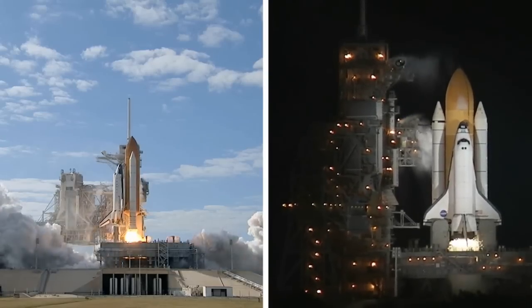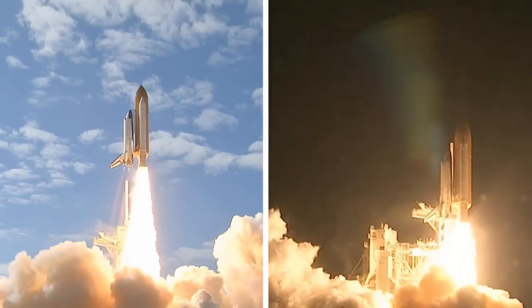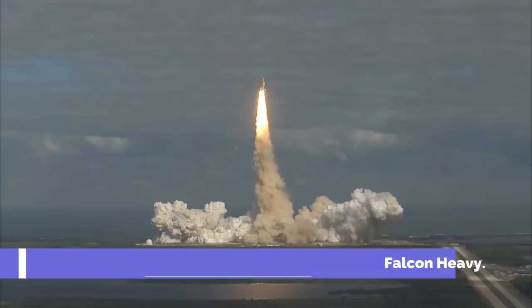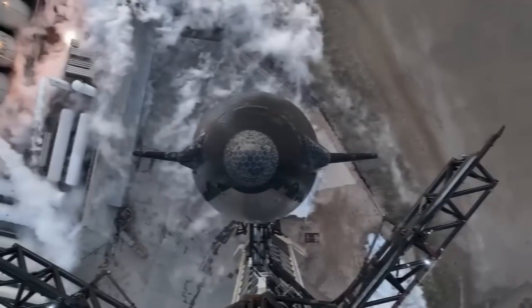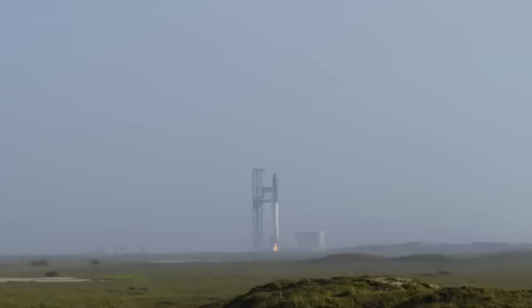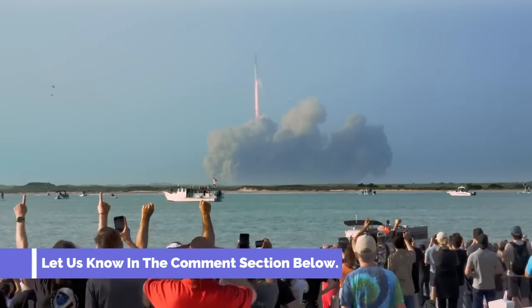If you like this video, you may also be interested in another one which talks about something unusual that SpaceX just did to the Falcon Heavy. Do you think these new upgrades can help Starship get back on track for the Artemis mission? Can SpaceX finally prove that the rocket is close to its final design? Please let us know in the comment section below.